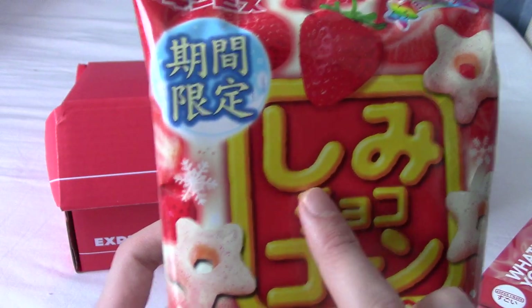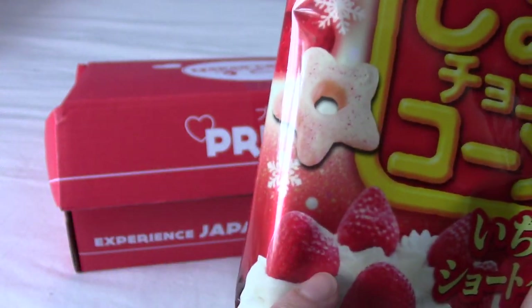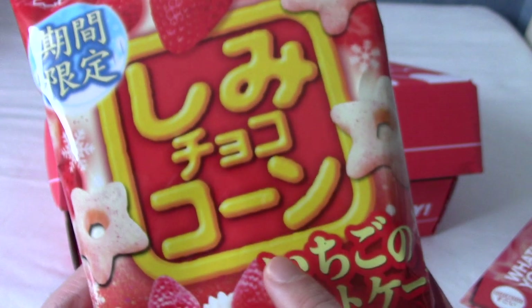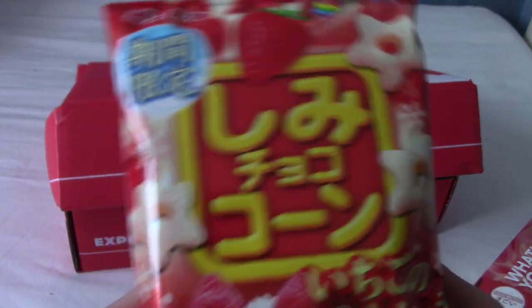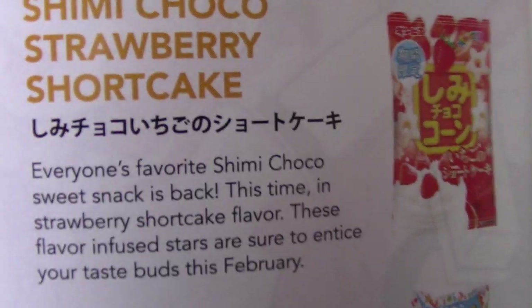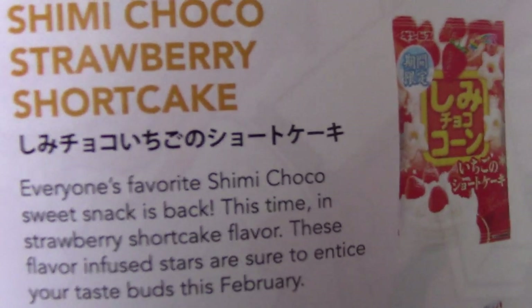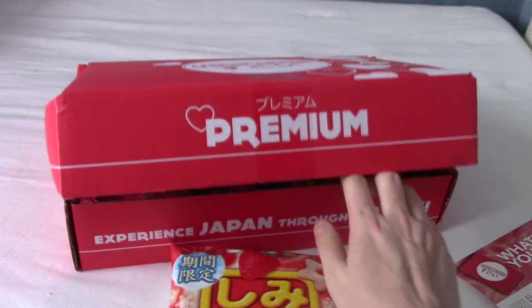Ooh, strawberry cream. I've had these before. They're in the shapes of stars — they're like biscuity stuff — and these obviously taste of strawberries and cream. Let's check out what these are then. These are Shimikoko strawberry shortcake. Shimikoko are the star things and they are strawberry shortcake flavour. Very nice. I think these usually come in some kind of strawberry or peach flavour.